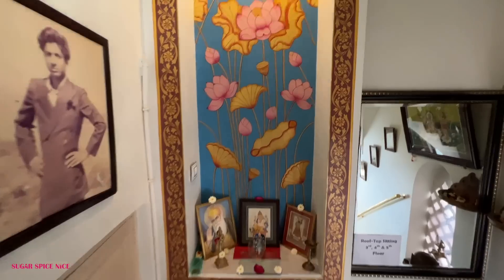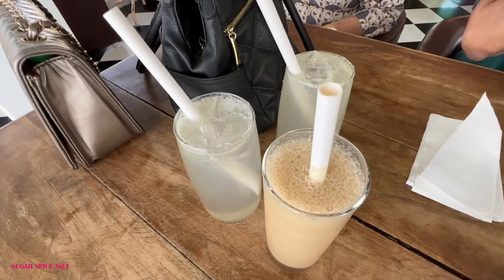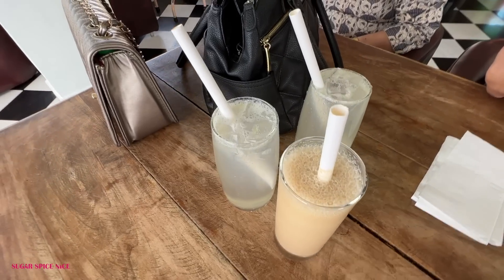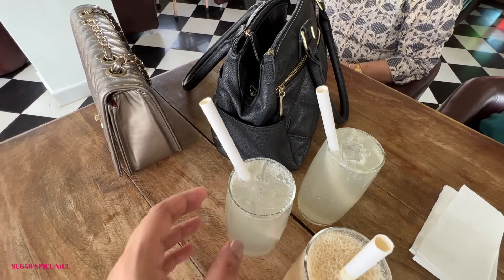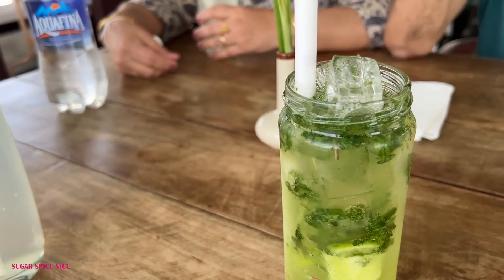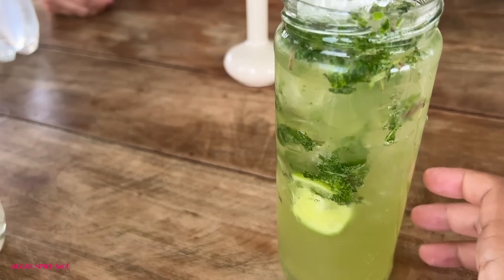Even the other parts of the cafe are so beautifully done. We have just ordered a little something to drink here because it's so hot outside — cold coffee, fresh lime sodas, and I have a virgin mojito. Mint and ice on a hot summer day is the best thing you can have. Super, super refreshing.